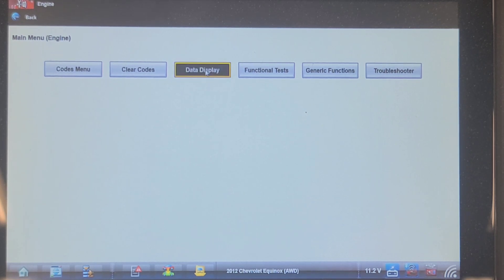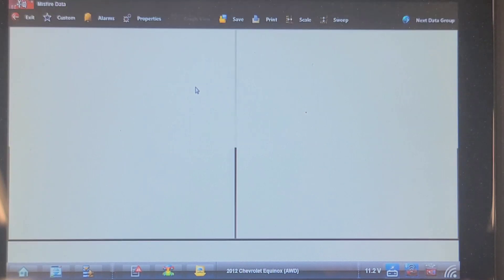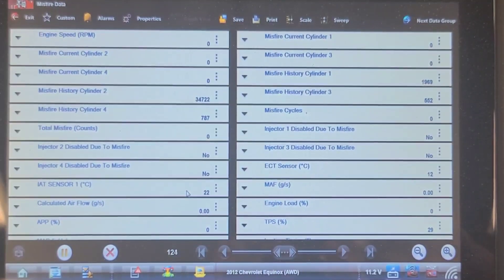Looking at misfire data: misfire history is 34,722 misfires on cylinder number two. Misfire history on cylinder one is 1,969; cylinder three, 552; and cylinder four, 787. So it's predominantly number two cylinder. I think the injector may be disabled due to a misfire. I'm going to save this recording. Since it's misfiring right now there's no point looking at freeze frame data.